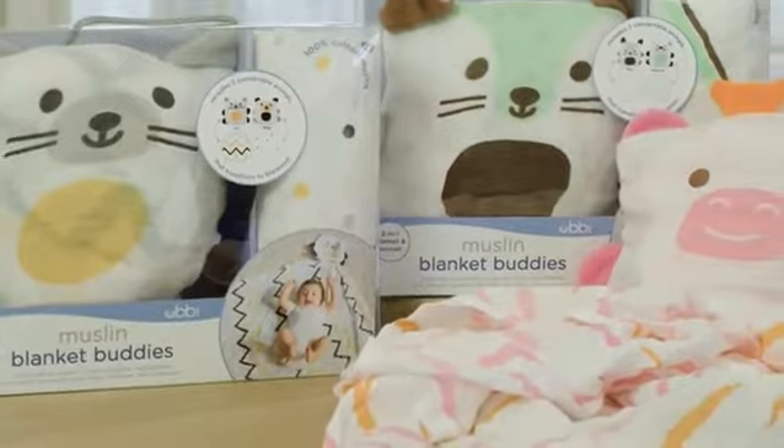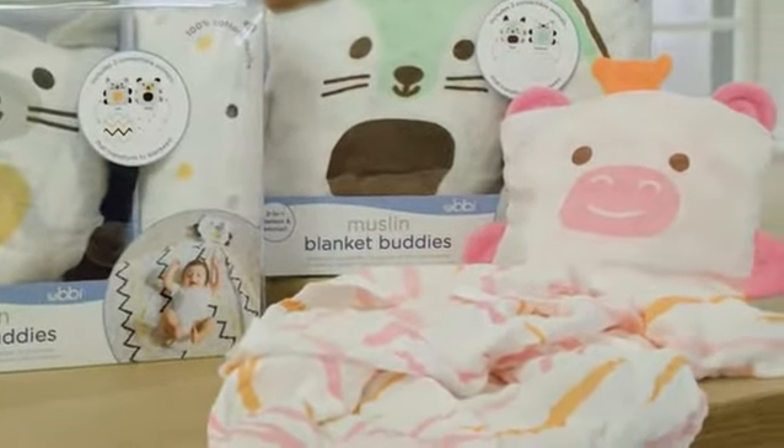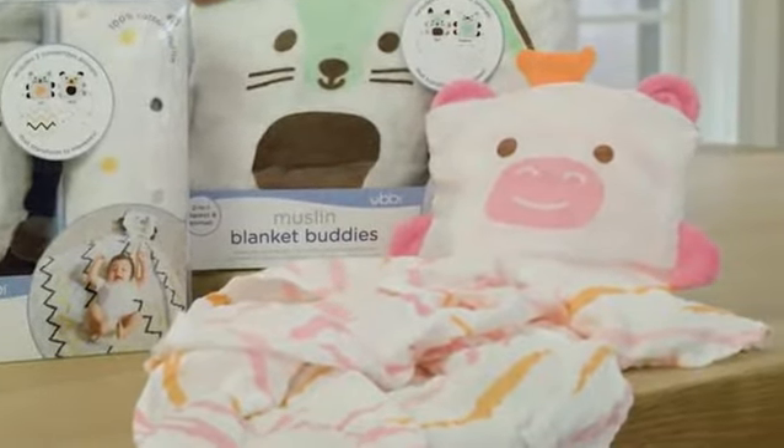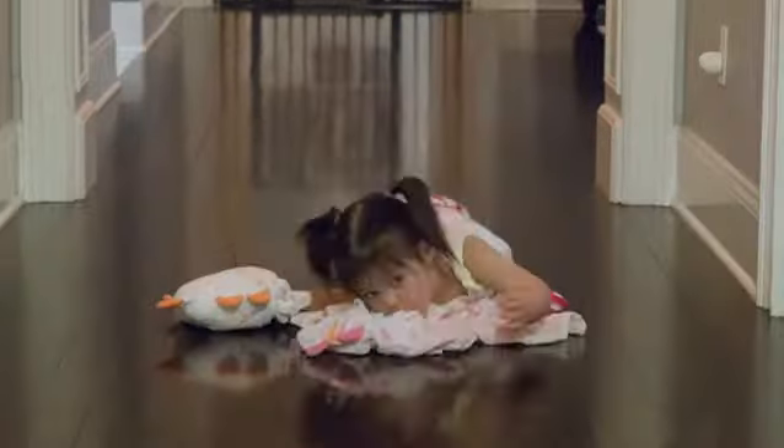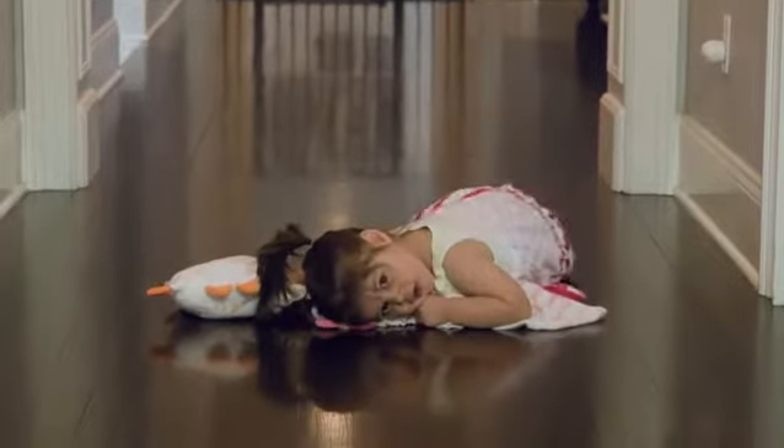These Buddies come in three different themes — woodland, house pets, or zoo animals. Little ones have such a fun time adopting all of the lovable creatures and playing with them. How can you not love them? They are so adorable.